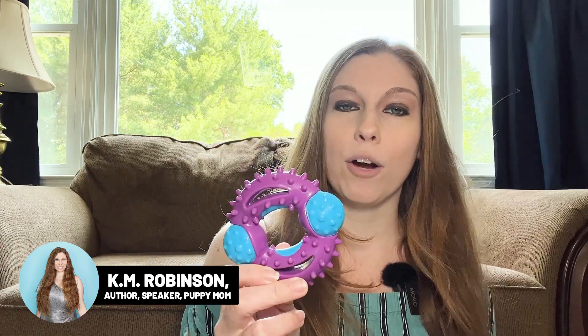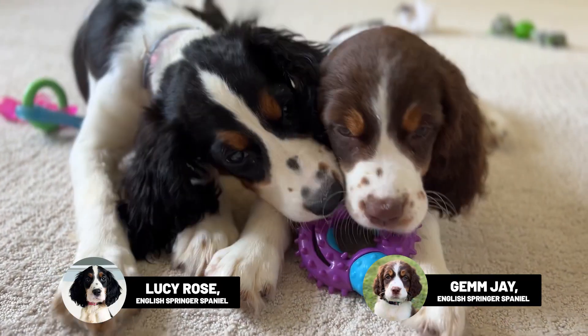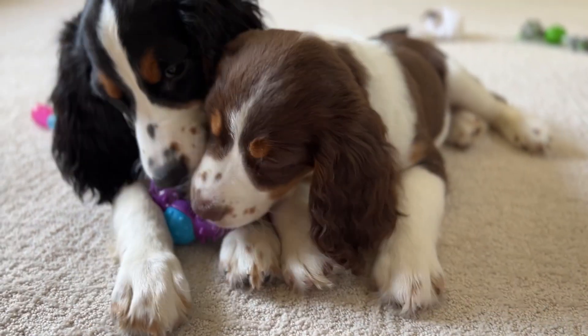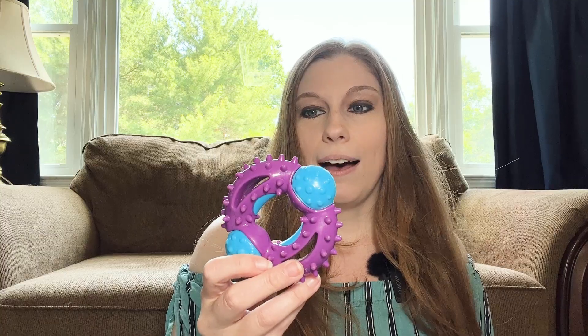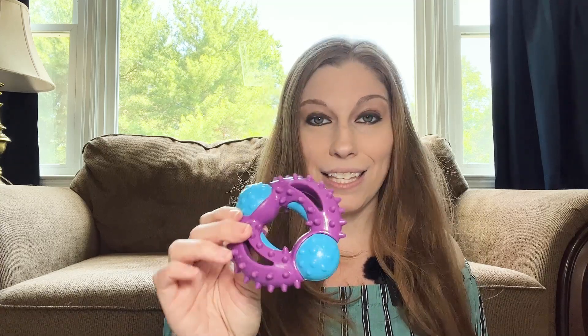The first is the Nubby, by Arm & Hammer. This is really great. It's very sturdy plastic. It has different ridges and textures for them to be able to chew on. This is really great to pop into the freezer and then give to the girls. While it's cold, it is not going to melt all over your carpet, which is really nice. It is kind of flavored, it does help with the dental chew side of things, and it's really good for teething.